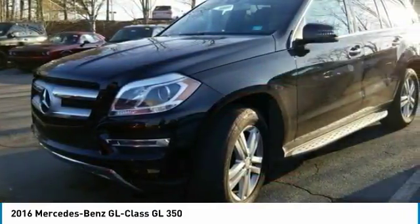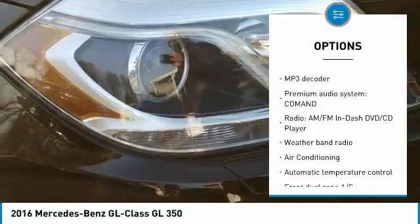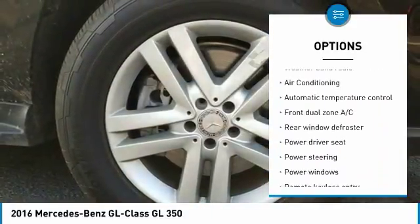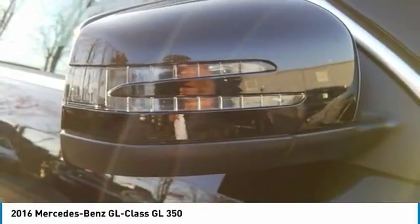Here are some of this vehicle's great options: power passenger seat, backup camera, traction control, air conditioning, dual airbags, Bluetooth, leather-wrapped steering wheel, power steering, four-wheel disc brakes, center armrest.